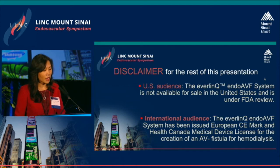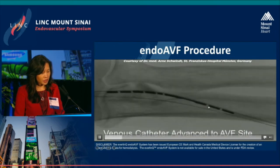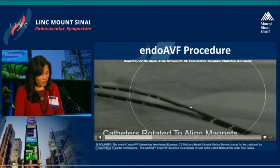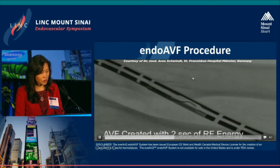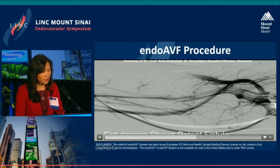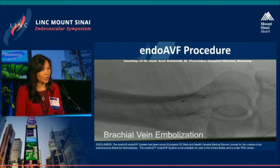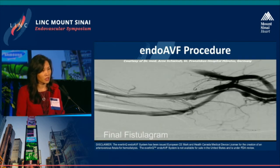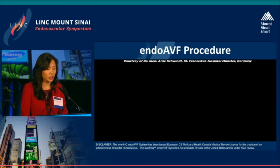Here is a video of how this system works. You can see the catheters going into the arterial site, and the venous catheter advancing to where the fistula will be created. The magnets align and attract. The radiofrequency electrode is deployed, delivering two seconds of energy, and the fistula is created without any extravasation. If the patient has more than two brachial veins, a brachial vein is embolized to redirect flow from the deep system to the superficial system, allowing the fistula to develop properly. The final fistulogram shows no extravasation.